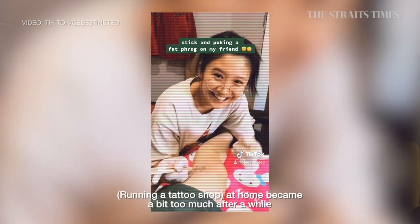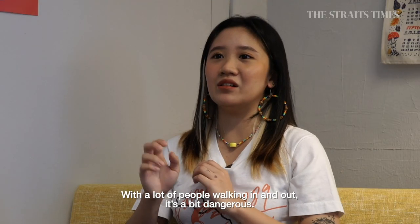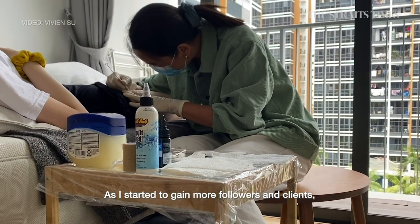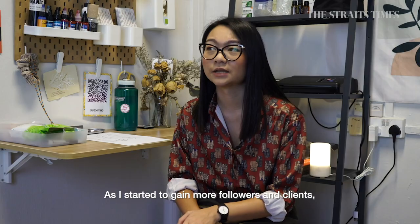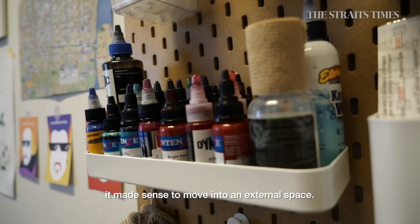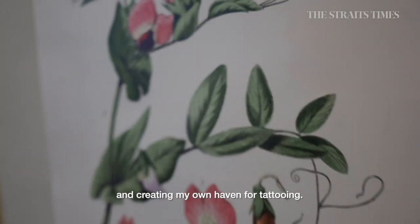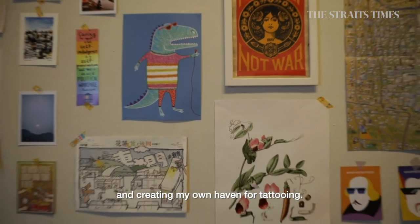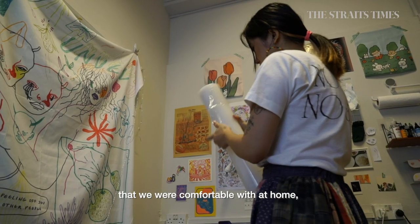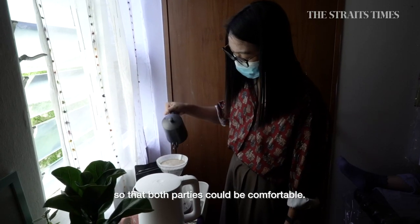Just doing it at home was a bit too much after a while because my family is at home — a lot of people in and out, which is a bit dangerous. As I started to get more followers and more clients who wanted my tattoos, it made sense to move into an external space. I went with renting my own space so I could have more freedom in decorating and creating my own haven for tattooing, bringing that comfortable bedroom setting outside so both parties would feel comfortable.